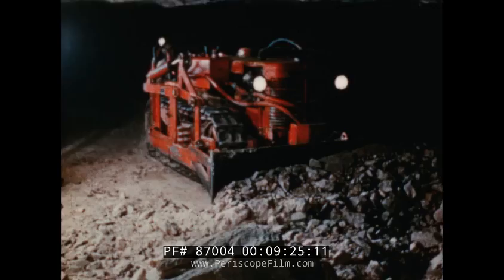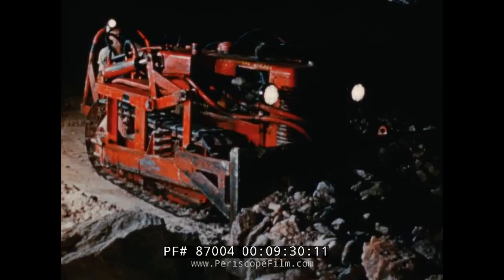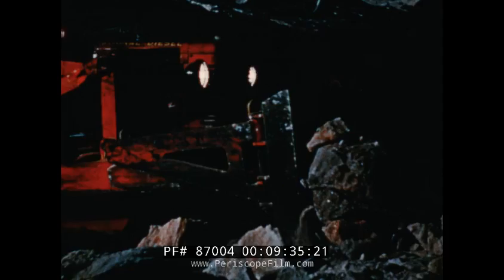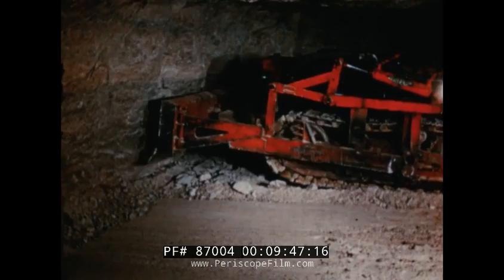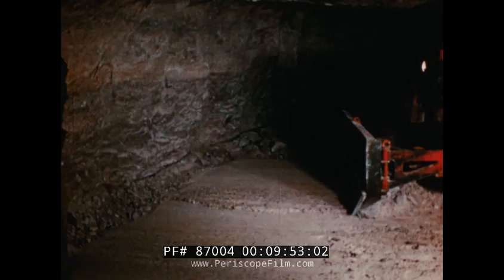Here is the muck pile — some of it thrown 30 feet from the face. A bulldozer comes into the face, pushing the scattered ore up into a close pile so that the loading machine will not have to do this job. This machine also builds roadways, loading ramps, and railway beds. Working under its own power, it finds many uses in the mine, cleaning a face in seconds — doing what it would take the hand mucker minutes to do with a shovel.